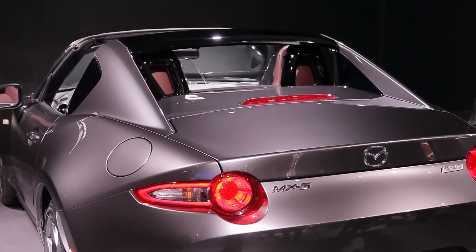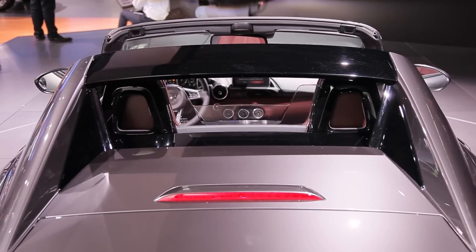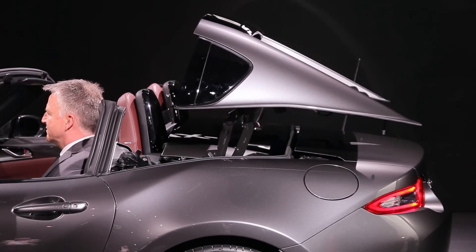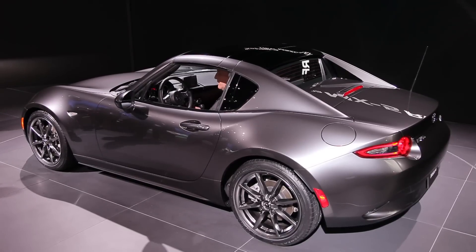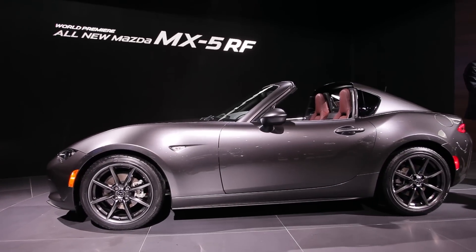RF stands for retractable fastback and that's a good description for the Miata's fantastic new fold-away roof. It's not a compact temporary-looking piece like the last generation folding hardtop Miata. This one has sloping pillars that lift away so the center roof panel can stow beneath them. When the roof is up the Miata RF looks like a very handsome little coupe.